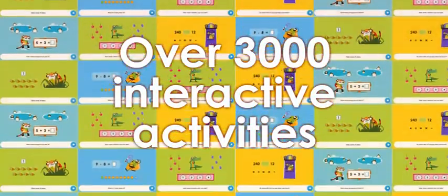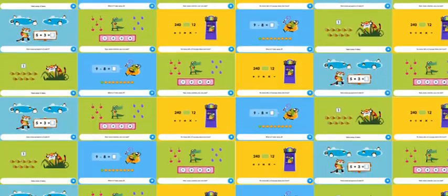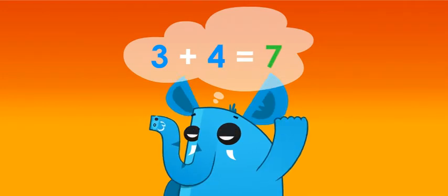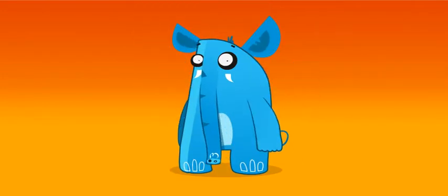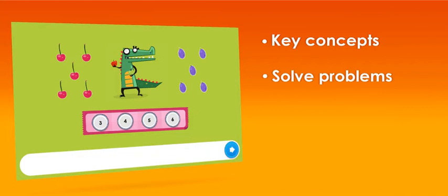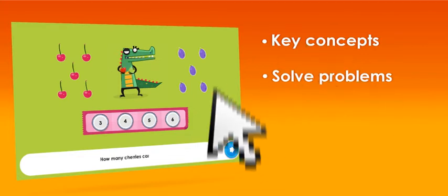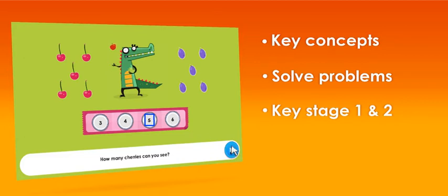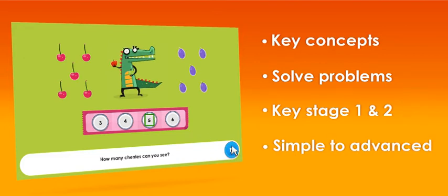Over 3,000 interactive activities. Easy Maths doesn't just test what a pupil understands — it helps them to learn and improve. Pupils learn key concepts and are shown step by step how to solve problems. Activities are based on the National Curriculum Key Stages 1 and 2 and range from simple to advanced topics.